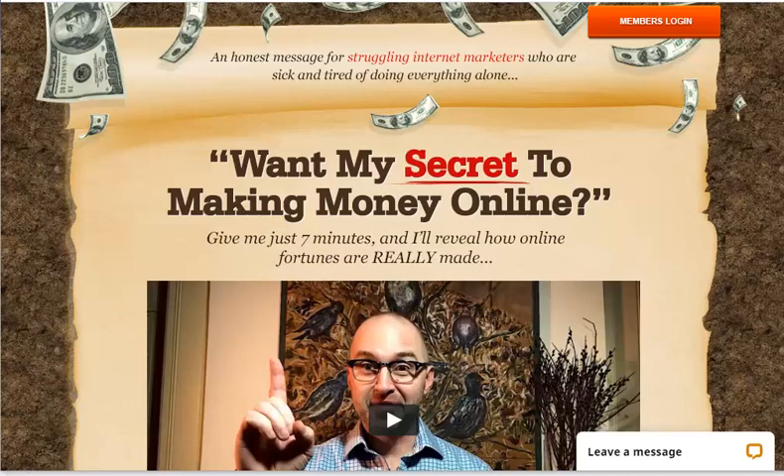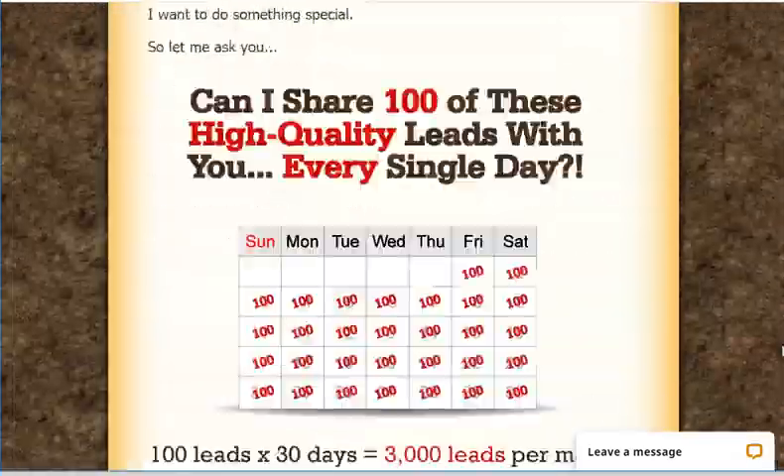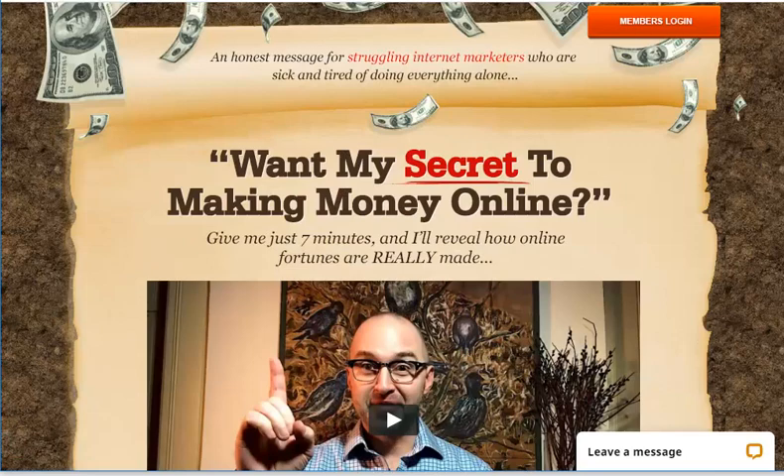Hello, this is VC presenting my MyLeadGenSecret review. We are on the sales page of MyLeadGenSecret. MyLeadGenSecret, by Jim Hammond, is a lead generation platform which gives users 100 emails per day — emails of individuals seeking business opportunities and other make money online opportunities. It costs $30 per month, just one dollar per day, for 400 emails.